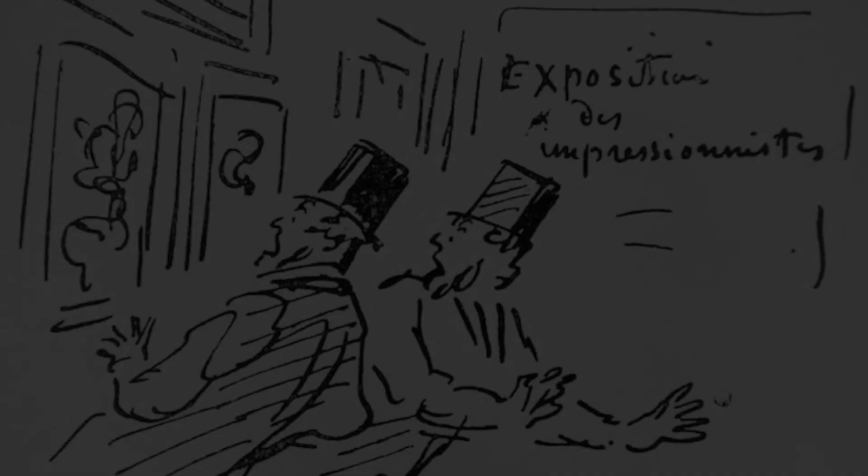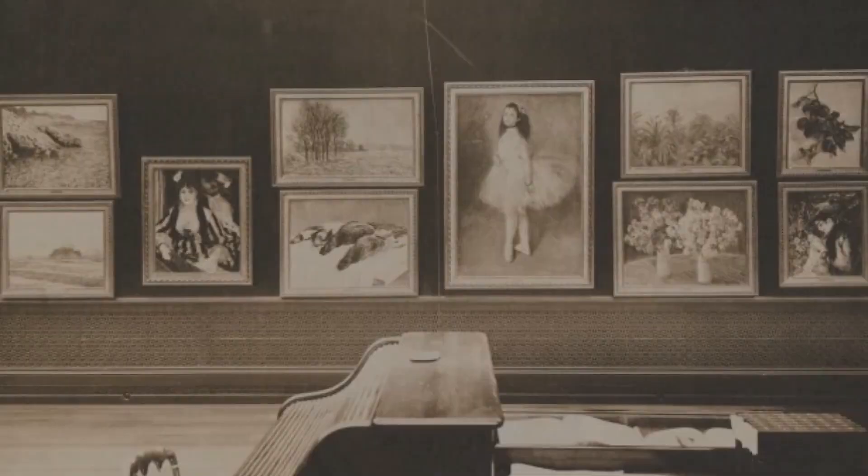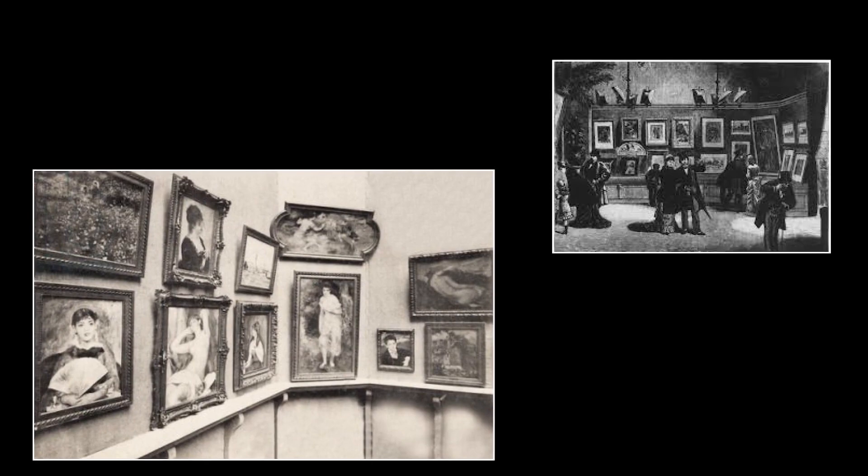Although Impressionism is now one of the best-loved art movements, at the time the work of Impressionists was not well received by the conventional art community. Louis Leroy wrote sneeringly: 'Impression? Of course, there must be an impression somewhere in it. What freedom? What flexibility of style? Wallpaper in its early stages is much more finished than that.' And yet, just a few years later, the reputation of Monet and his fellow Impressionists could hardly have been more different. Not only were their paintings selling to avid collectors, but also exhibitions were visited by thousands of people.